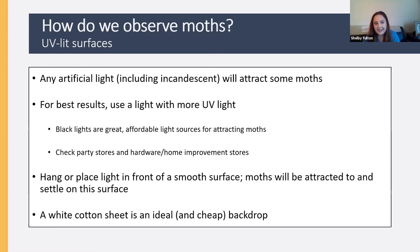I recommend hanging or placing your light in front of a smooth surface, because moths attracted to the light will settle on whatever you're illuminating, allowing you to photograph and identify them. A white cotton sheet is an ideal, cheap backdrop — I've been told cotton reflects more light than artificial fibers, though I personally use a nylon backdrop and it works fine.